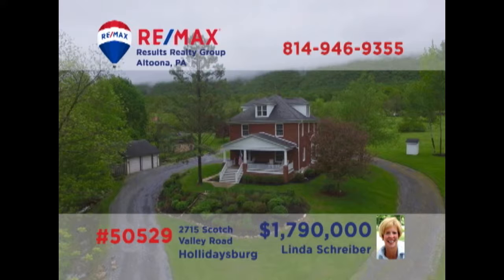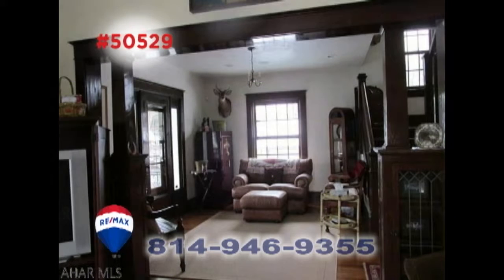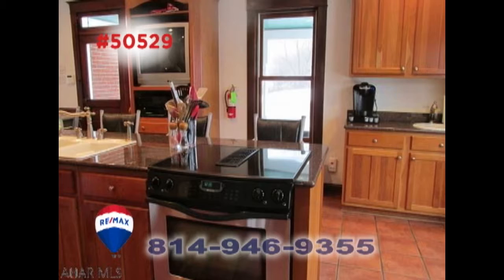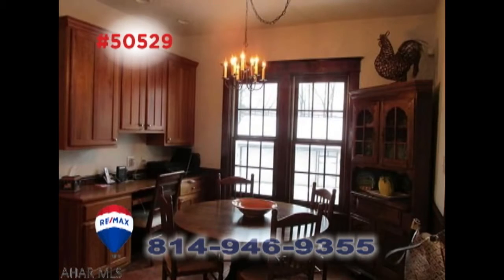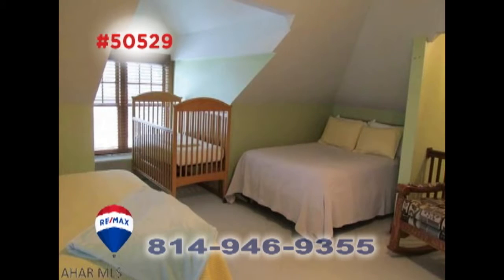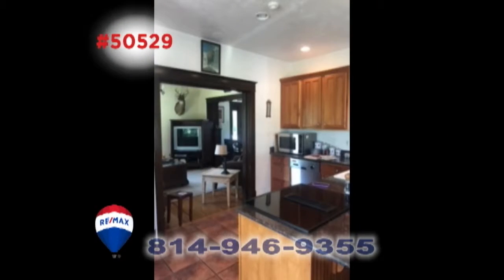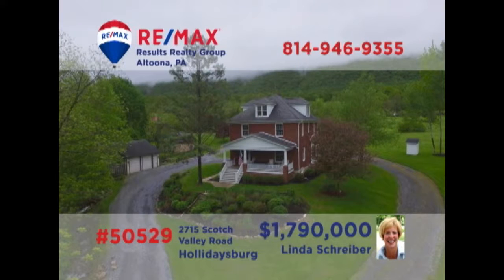Scotch Valley is where we'll find this exceptional home on more than 160 acres, presented by RE-MAX Hall of Famer Linda Schreiber. This country home has been renovated with specific attention to detail. Take a simple stroll through the residence and you'll be captivated by the stunning spaces and elegant features around every corner. This is simply one you won't want to miss. Contact Linda to schedule an exclusive tour.